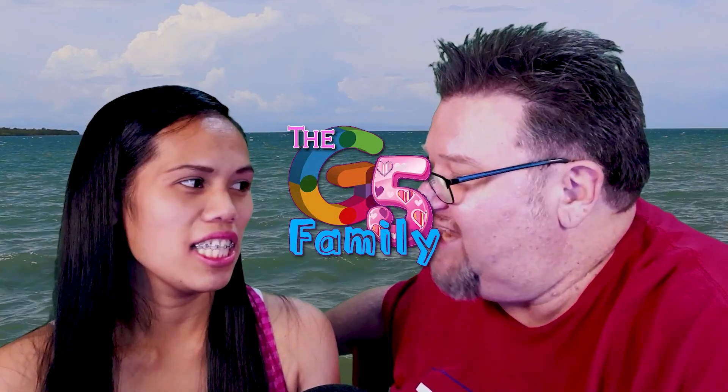Hello everybody, hey everybody! Welcome to a new video — a new couples video from Gail and Gina Lynn. Yes, and the G5 Family Channel.